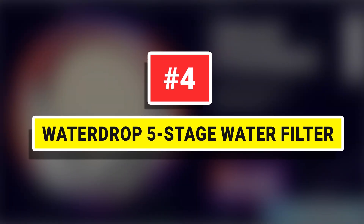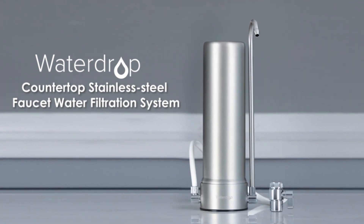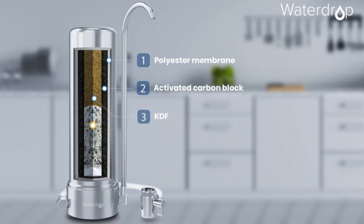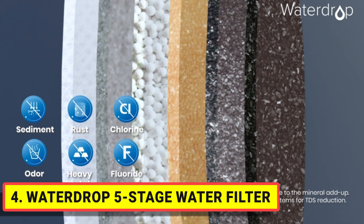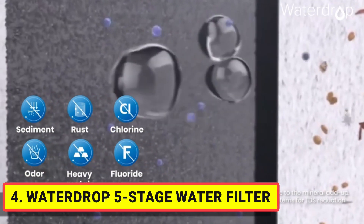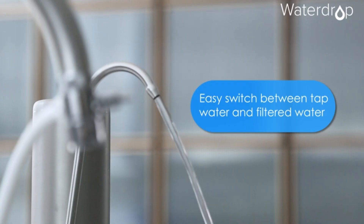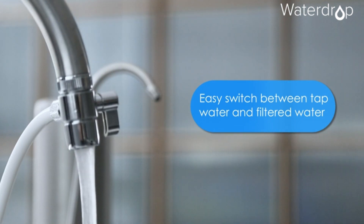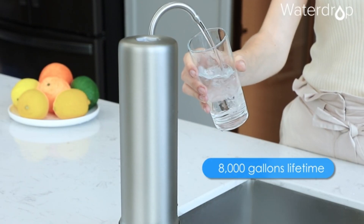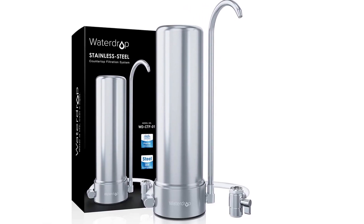Number four: Water Drop Five-Stage Water Filter. This five-stage filtration system can effectively reduce impurities commonly found in tap water such as colloid, sediment, and up to 99% chlorine. It can also reduce heavy metals, hydrogen sulfide, and fluoride, providing safe, tasty, and fresh drinking water. The filtration process adds minerals such as calcium, magnesium, and potassium that benefit your health.